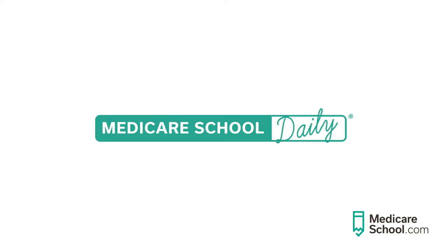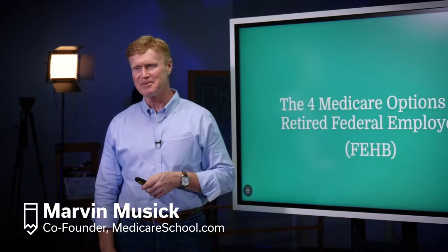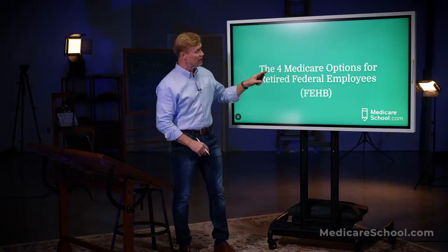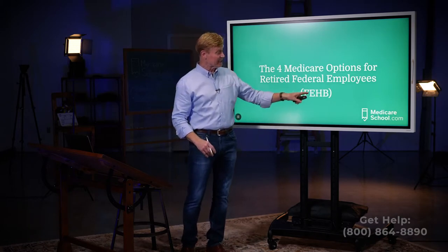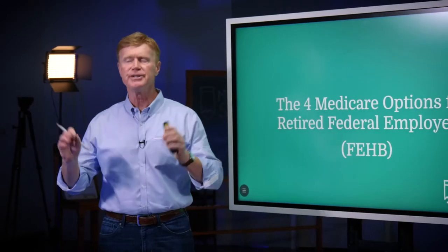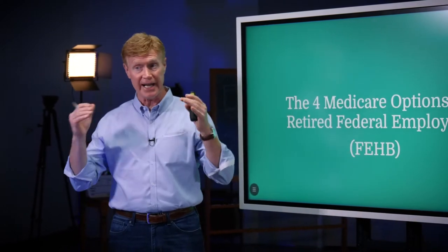Welcome to Medicare School Daily, where we help you understand Medicare, save money, avoid mistakes, and above all else, get the most out of your Medicare benefits. Today's topic is the four Medicare options for retired federal employees. If you're retired from the federal government, you have benefits called Federal Employee Health Benefits, FEHB, and you have some very unique options to consider as you are retired and Medicare eligible.